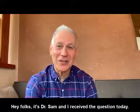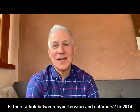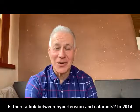Hey folks, it's Dr. Sam, and I received a question today: is there a link between hypertension and cataracts?